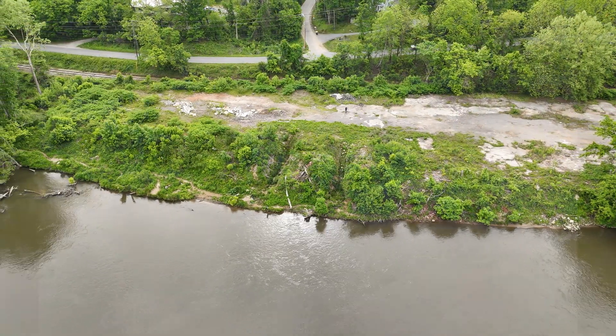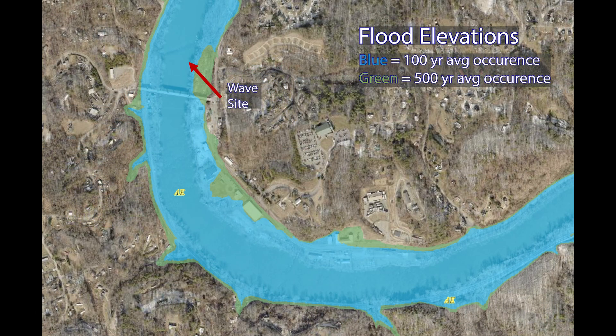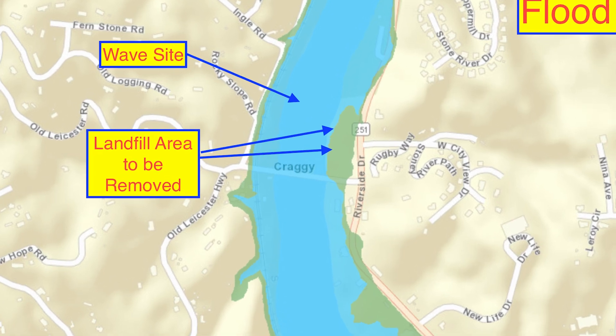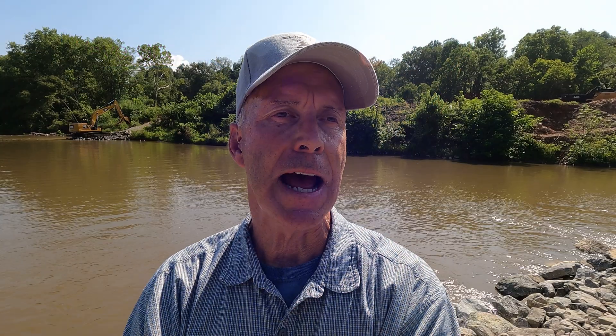Adding mass into the river or flood plain, which is what the ledge structure would ultimately do, would have the effect of increasing upstream flood elevations. The plan could be to remove a big portion of the landfill, which would have the effect of lowering flood levels and hopefully offset the rise effect that the ledge structure would cause. Not only that, but landfills just don't belong on the edges of rivers where floods can wash them downstream. Removing part of this landfill would have a great environmental benefit.